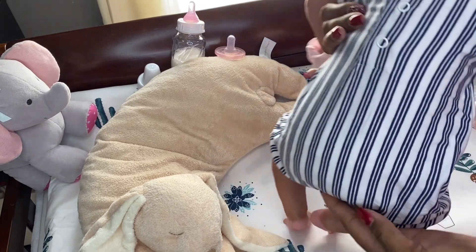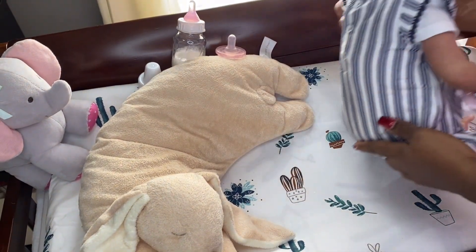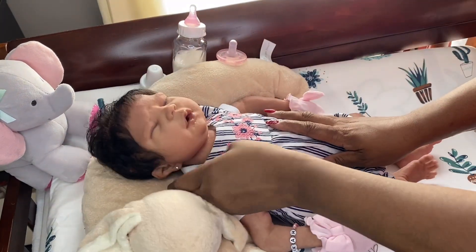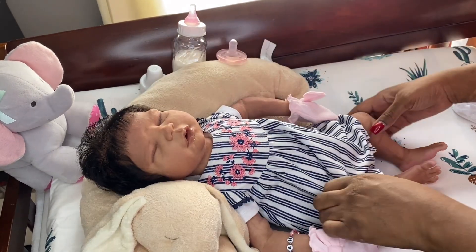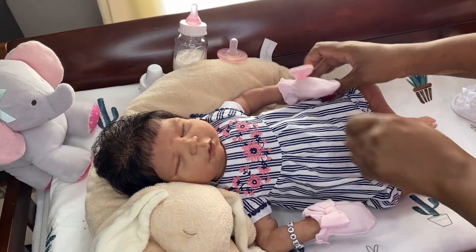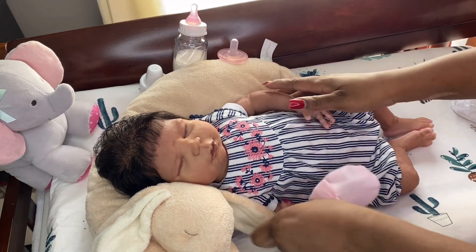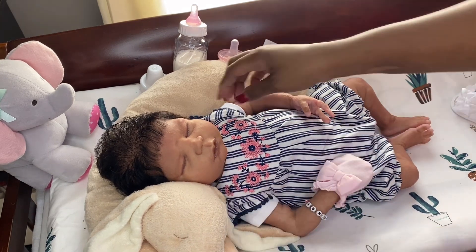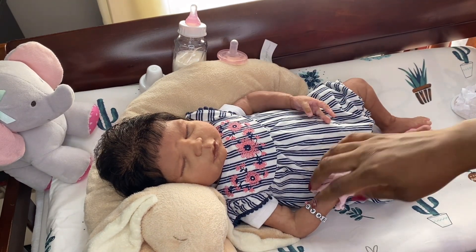I decided to leave her at the skin tone she's at and I really love it. Before I got her, I was practicing silicone painting for about two to three years. The romper fits her really well — it's not even too big, it's pretty much the right size exactly for her.